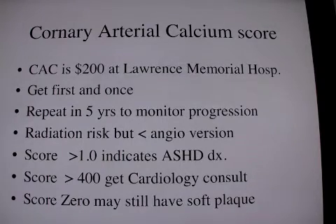If the score is greater than one, then the patient has plaque. If it's greater than 400, then get a cardiology consult and let them worry about that.